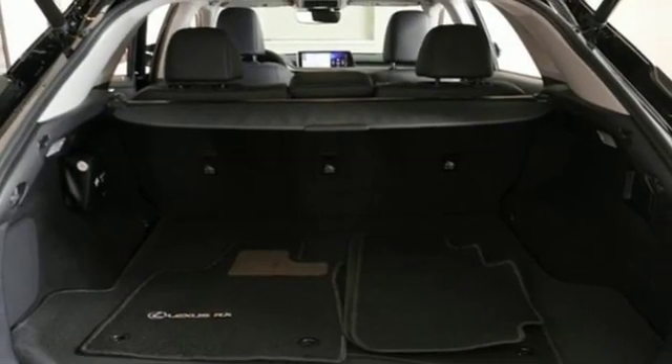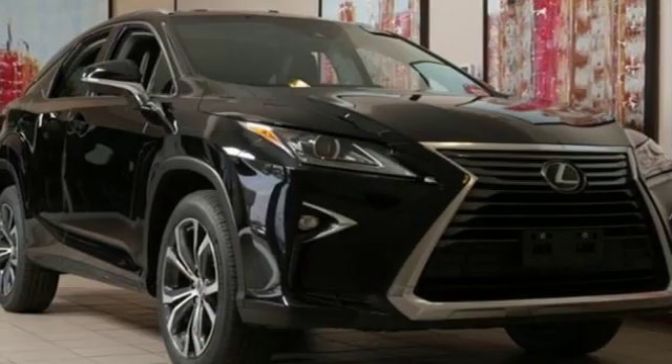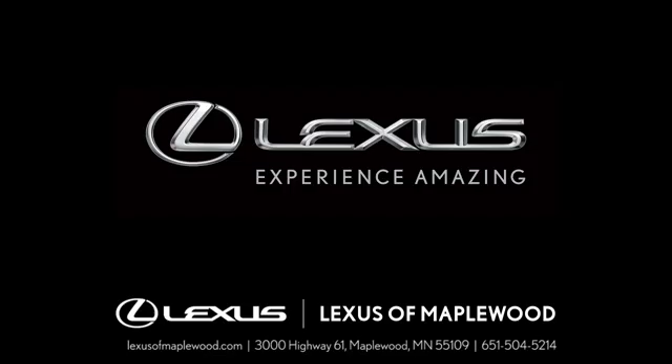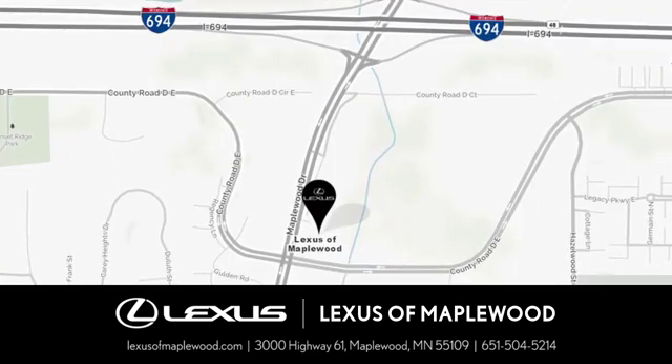Lexus inspired design, relentless innovation, incredible performance. Stop in for a test drive and make it yours today. Experience luxury at its highest level.